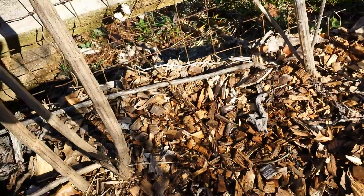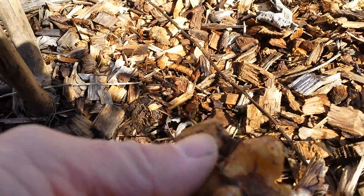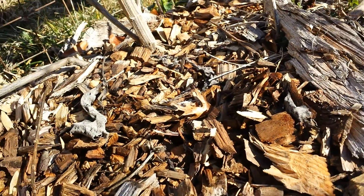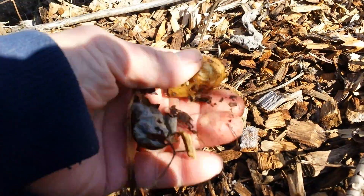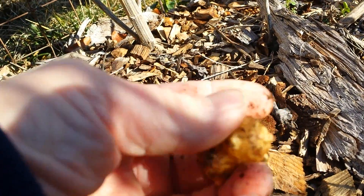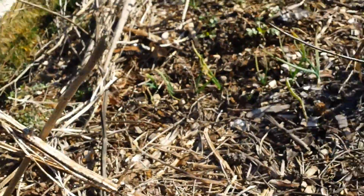I need to do a video on harvesting my Jerusalem artichokes, but I've been just digging through here and eating them. They're an interesting taste — sort of like a nutty taste. I put some in our salad the other day and my wife actually ate them and said she liked it, so that's amazing.